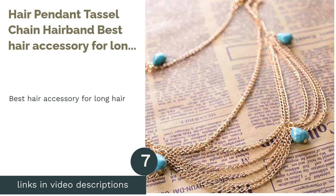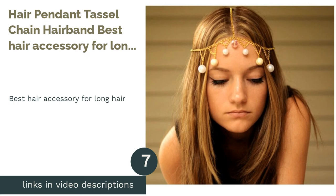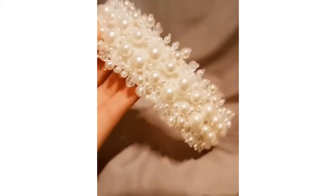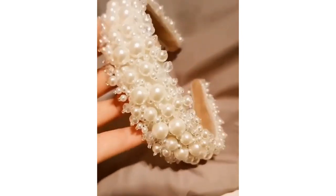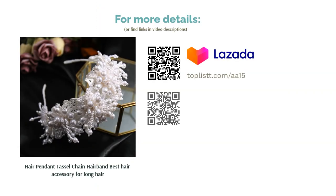The next product is the Hair Pendant Tassel Chain Hair Band, Best Hair Accessory for Long Hair. Always wanted to look like a beautiful hippie? This pendant tassel chain hairband makes it possible and looks great, especially if you have long, beautiful hair like Rapunzel. This hairband is perfect for long-haired women who love the feminine look but want something extraordinary. All you need to do is place this on and you're ready to go with a gorgeous look.